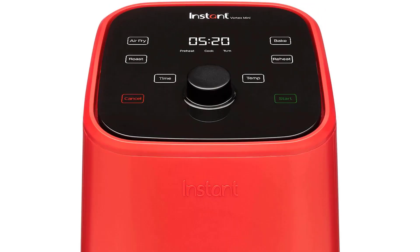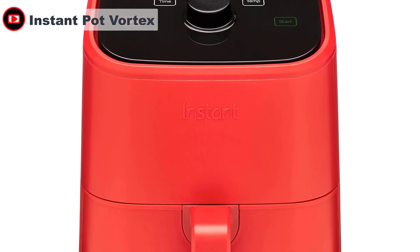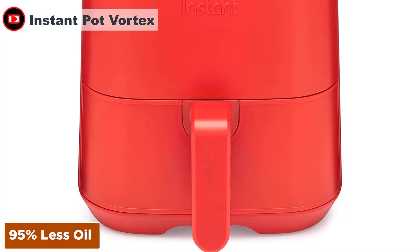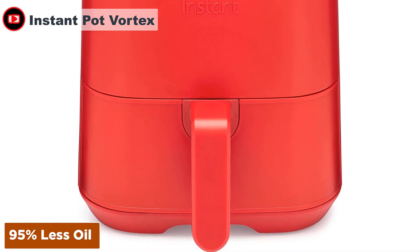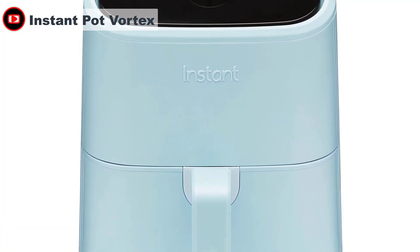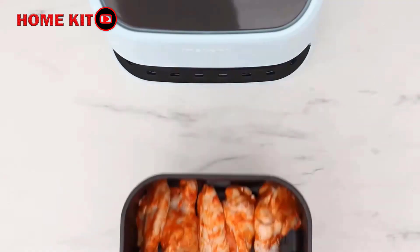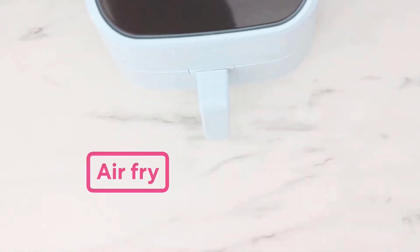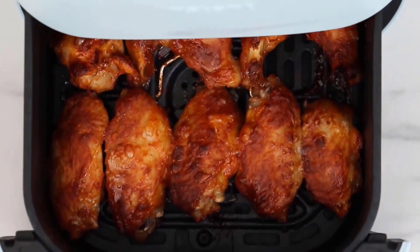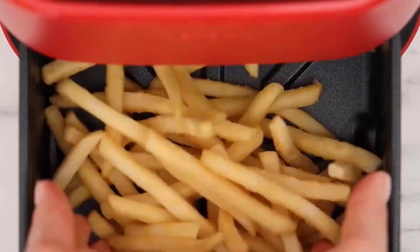The Instant Vortex Mini is a compact air fryer that cooks crisp fries and crunchy but succulent chicken wings. Simple to use, the Vortex Mini is a smaller, more compact version of the Instant Vortex air fryer, which uses hot air to create crisp, crunchy foods. According to Instant, it cooks using around 95% less oil than deep frying. It retains an all-plastic design but moves the control panel to the angled top of the machine, creating a sleeker finish.